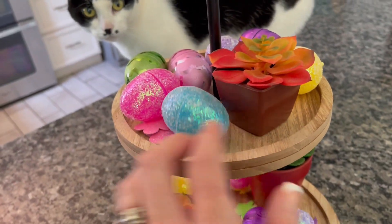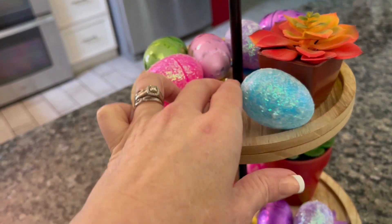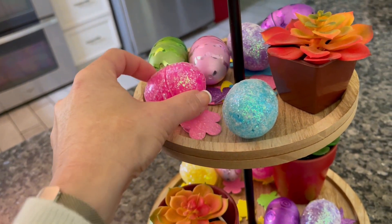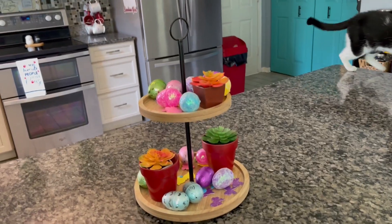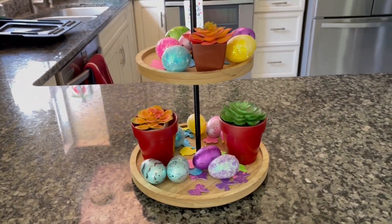So head on over to your local Dollar General and check out what they have. This is my decor tray that I keep in my kitchen area that I decorate for seasonal holiday occasions. These are the glitter eggs I picked up and the stickers. I kind of threw them out there just to give it more color, to fill up the empty space, and to make it a little bit more lively.